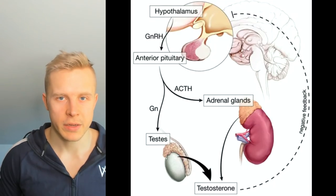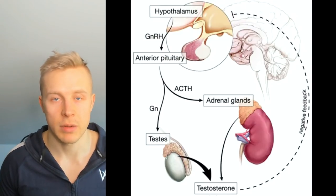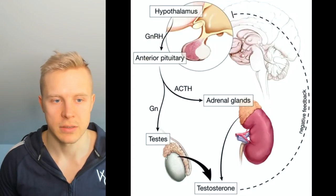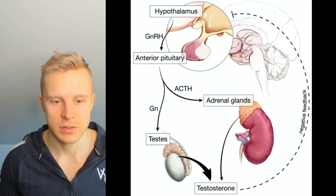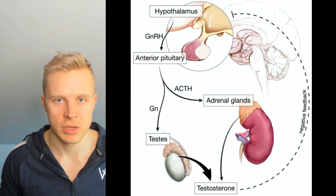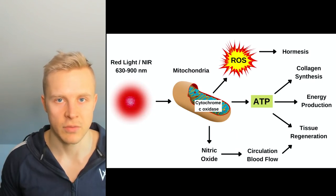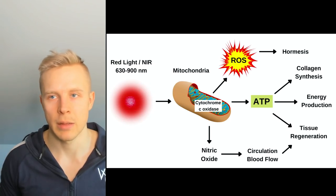Now, why does red light have positive effects on testosterone and sperm quality? There are multiple reasons. If you get exposed to sunlight, vitamin D levels are directly linked to testosterone levels and fertility, and UV radiation may also have some benefits on overall health in moderation. When you shine it on the testicles, that's quite relevant because that's where the vast majority of your testosterone is produced. The testes, like other organs, require adequate energy and ATP — they have mitochondria in them.